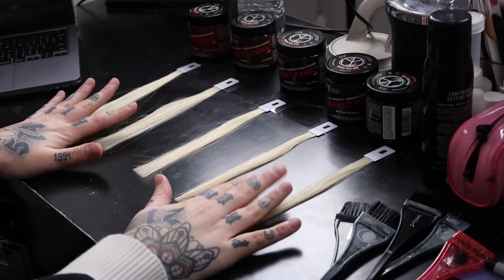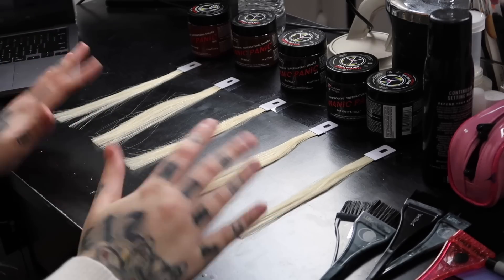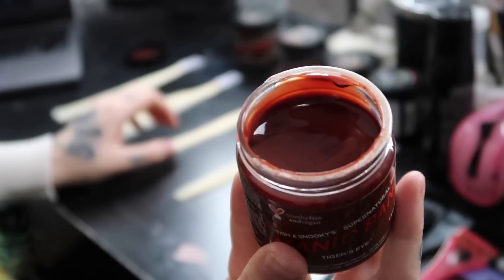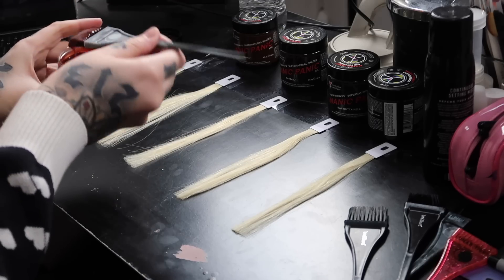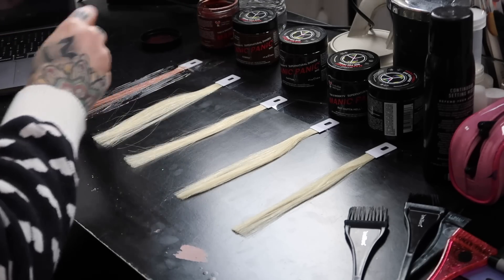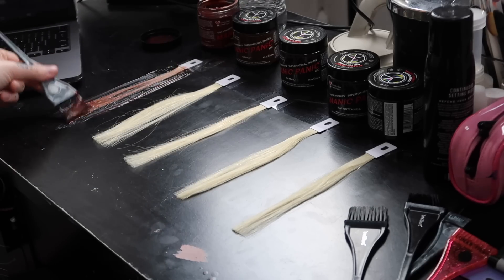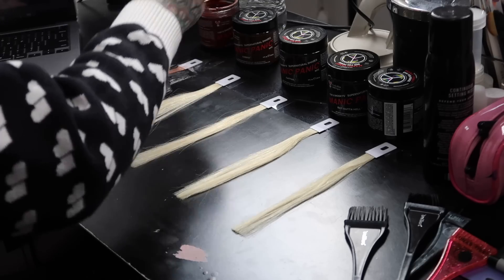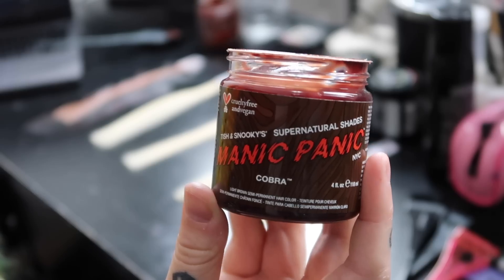I'm going to set up a second camera so you can see me swatching the colors on my desk. Here are our swatches — they are all the same level 9-10 blonde. Here's what Tiger's Eye looks like; you can see how coppery it is. I'm going to go in straight from the container. I love the consistency of Manic Panic, it makes it so easy to saturate the hair. This is actually quite a bit lighter than I thought — it looks kind of like a level 8.